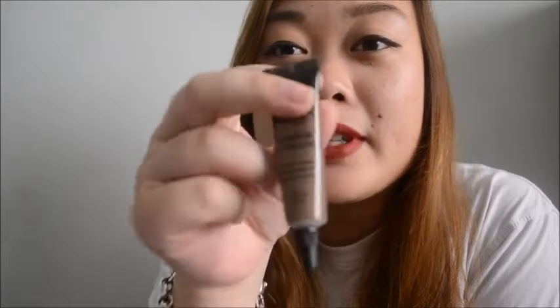I think it's a pretty nice eyebrow gel, and this was about seven dollars.